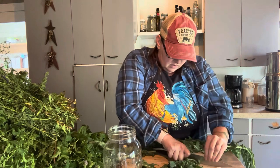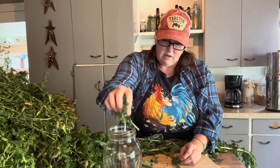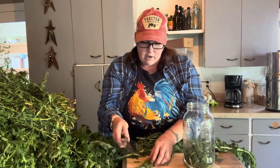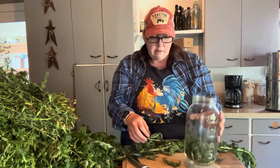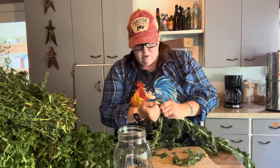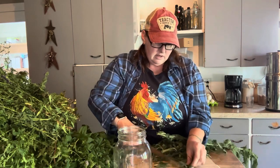I'm going to put all of this wonderful stuff in this container and fill the entire thing up. Then I'm going to go ahead and add my vodka. I'm going to let this sit for a while — I want this pretty strong. So it's probably going to sit for a good eight weeks to really pull everything out.